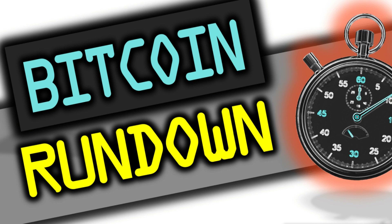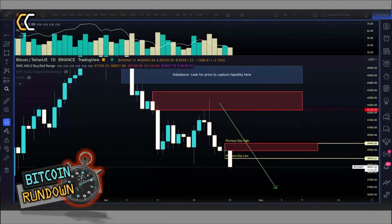Hello everyone, I'm Fibonacci Lee and welcome back for another crypto emc's Bitcoin rundown. Subscribe now and stay up to date with this Bitcoin trend analysis under a minute without any BS. Today is the 25th of April 2022.